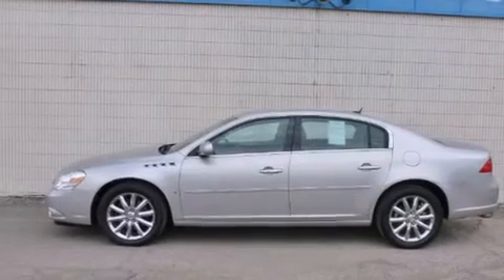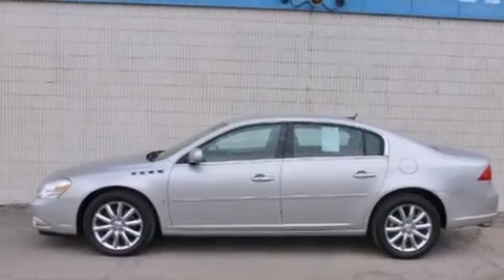This is a 2007 Buick Lucerne. It has a 4.6 liter 8 cylinder engine and an automatic transmission.